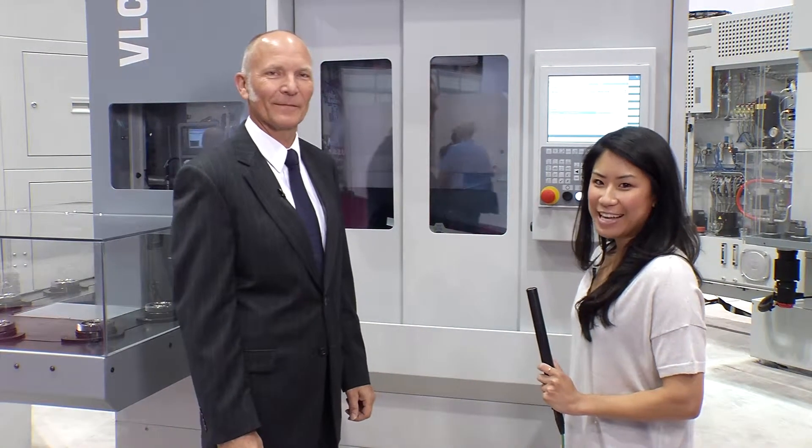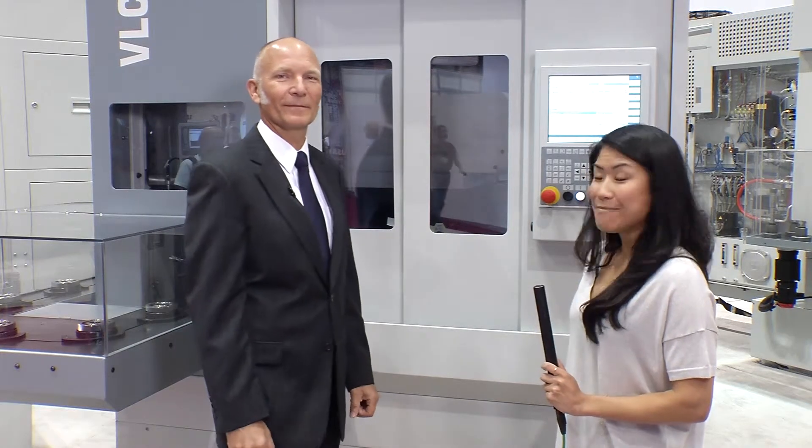Hi, I'm Natalie and I'm at IMTS 2014. We're at the EMAG booth N6846 with EMAG LLC's President and CEO Peter Letzner. Peter, tell us a bit about what's going on at the show today.